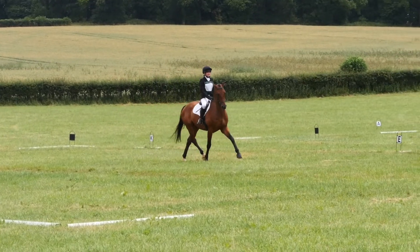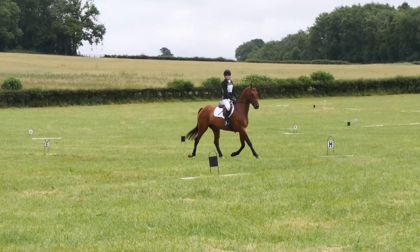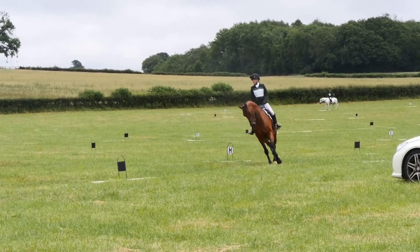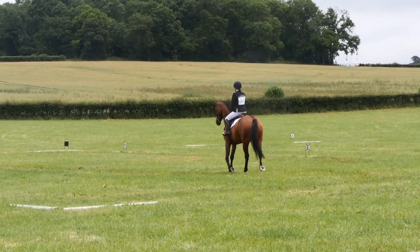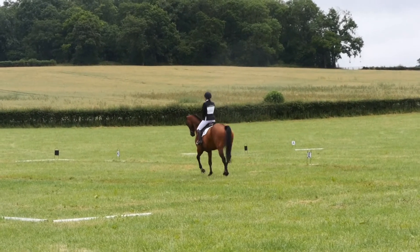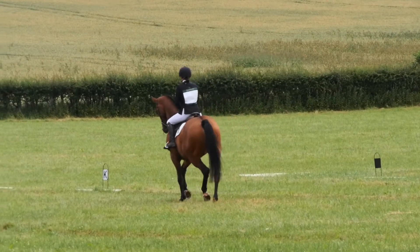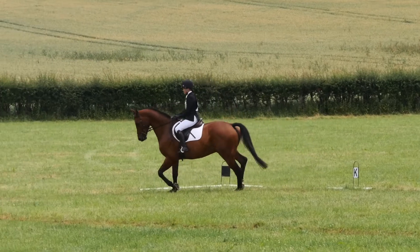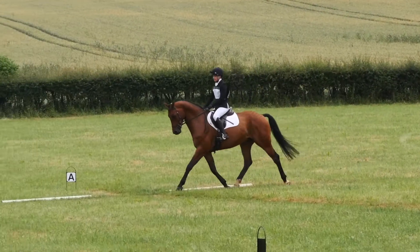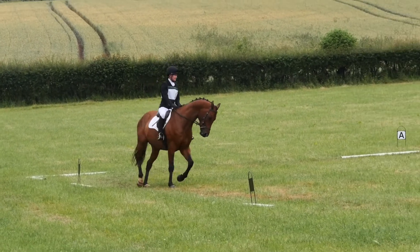Doing his lateral work, you can see he was tense and his bend was incorrect. But preparing for our other lateral work going across the arena the other way, he was a lot more relaxed — you can see it really well there. He tried really hard and I thought the second one was better. After that lateral movement he was a little bit more relaxed.